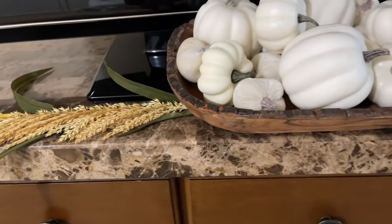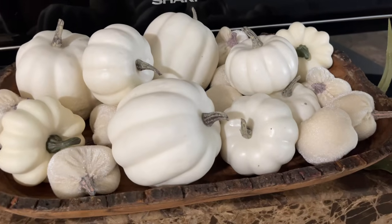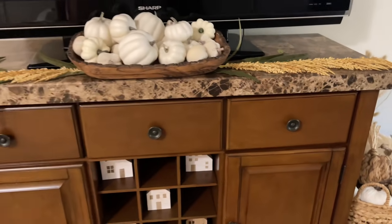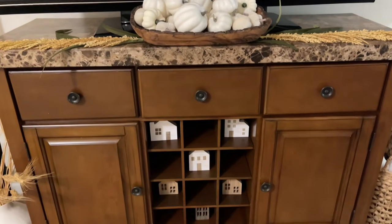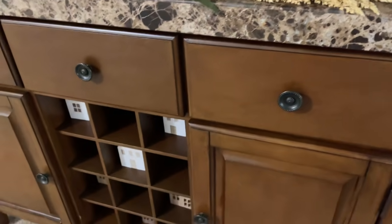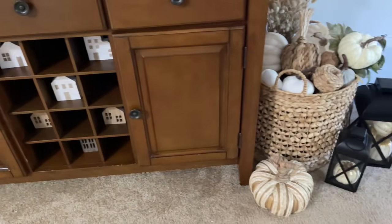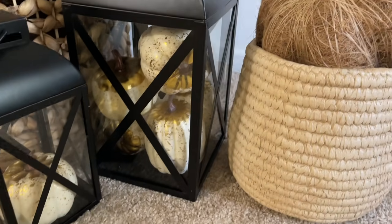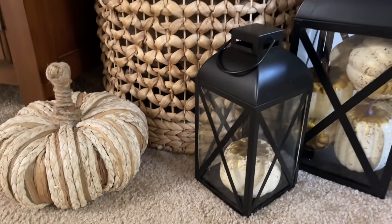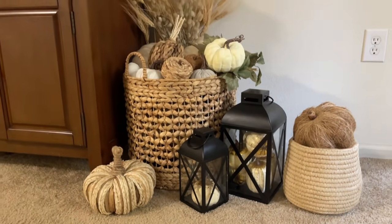So this is what I did for the TV stand. The bowl of all white pumpkins is everything to me — I love it. As you guys know, I got into the whole wheat and natural floral for fall this year, so loving that. Now this is the other side of the TV stand. I switched this up as well, so definitely let me know what you think.